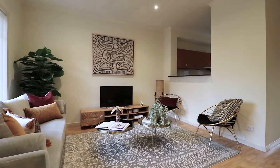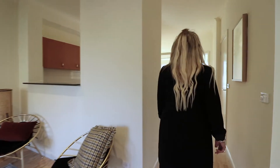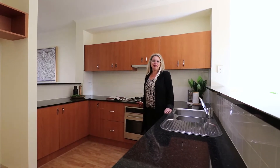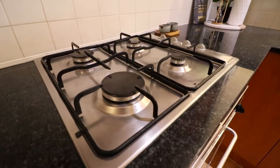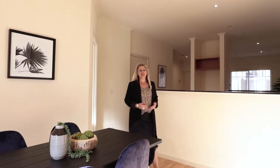You'll just love this open plan living area with servery through to the kitchen. The large kitchen comes complete with stone benchtops and stainless steel appliances. The spacious meals area flows on from the kitchen and offers direct access to your own private courtyard.